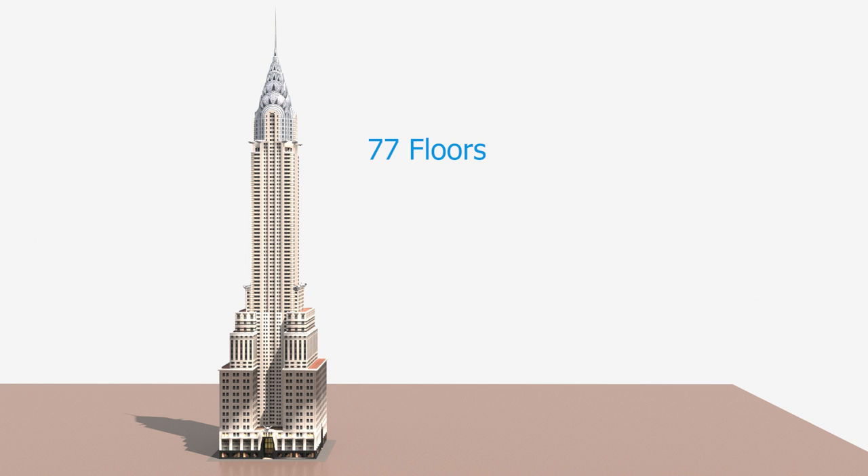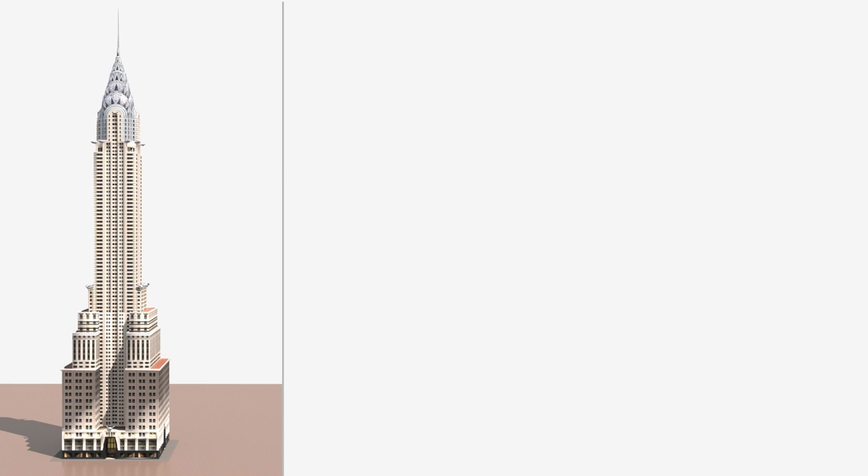The total floor count is 77. Let's take a look at what's inside those floors.